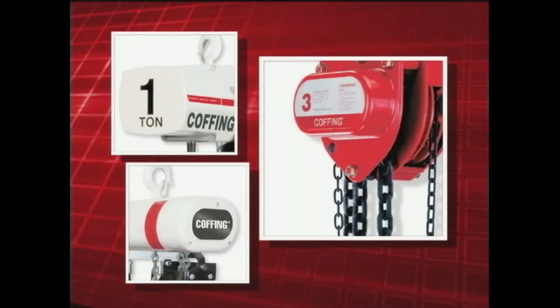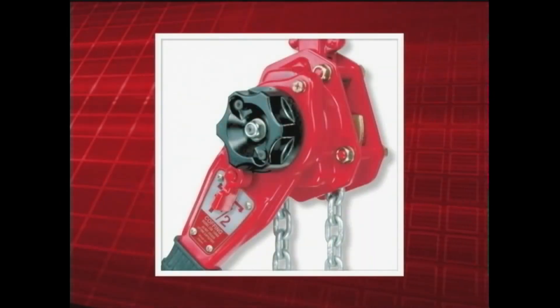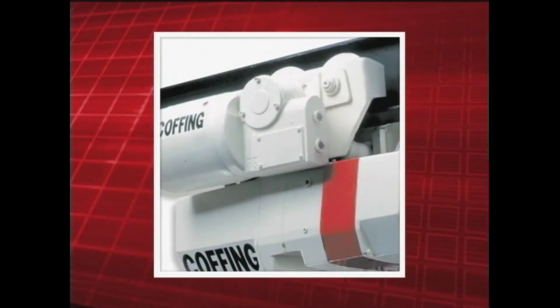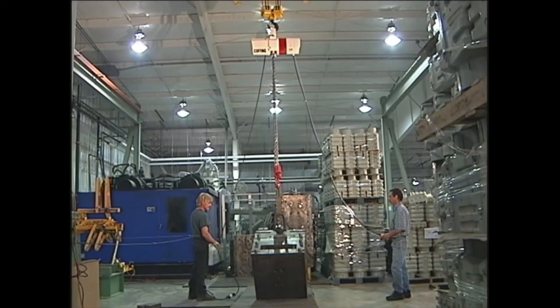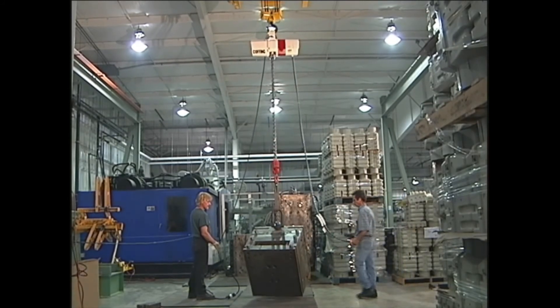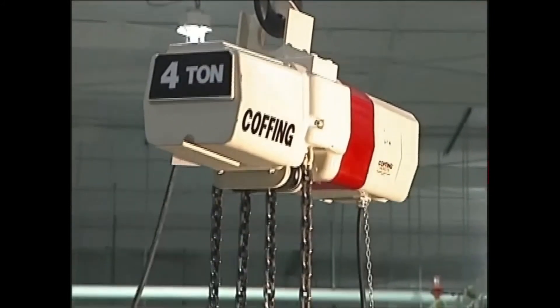Hoists made by Coffing are an excellent value because they're engineered to meet specific customer needs, they're easy to operate, and come with a lifetime warranty. In addition, Coffing Hoists has a proven track record of exceeding our customers' expectations. So if you're looking for a supplier that's much more than a standard hoist manufacturer, select Coffing Hoists — it just might be one of the best decisions you've ever made.